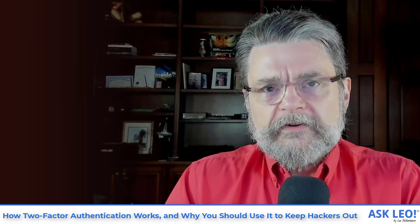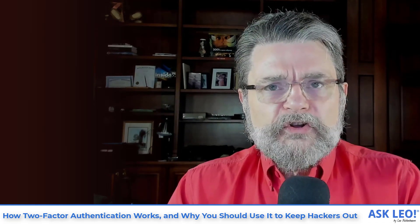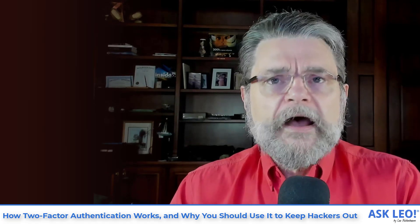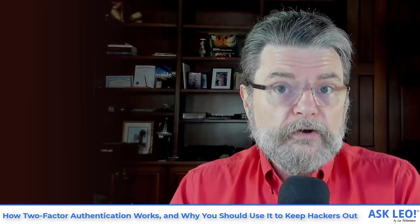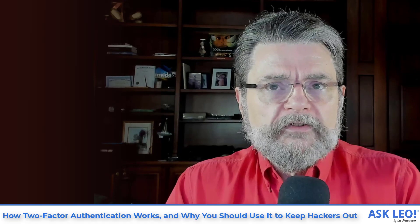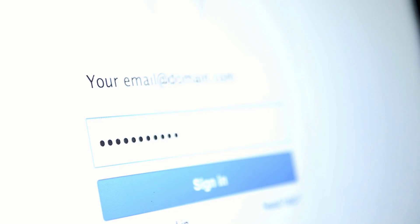To begin with, we have to talk about what it means to authenticate. When you're logging in, you're doing something called authenticating — you are proving that you are the authentic person who set up the account or who should have access to the resources. You have to prove essentially that you are you. In the past, we did that with something you know: your password. It was enough to simply know your login account ID, be it your email address or something else, and a password.